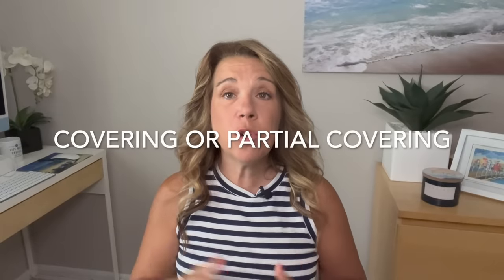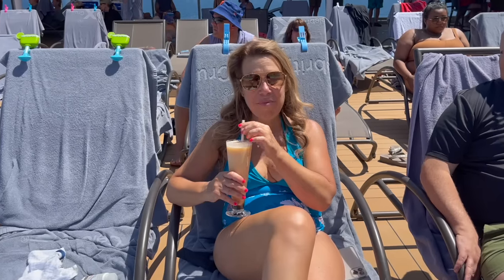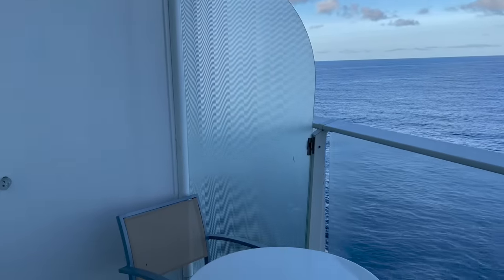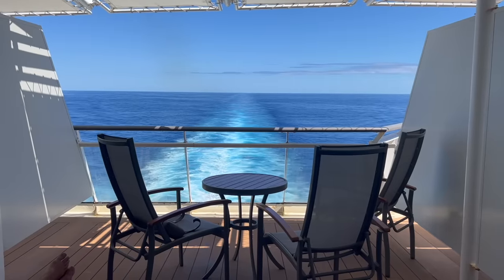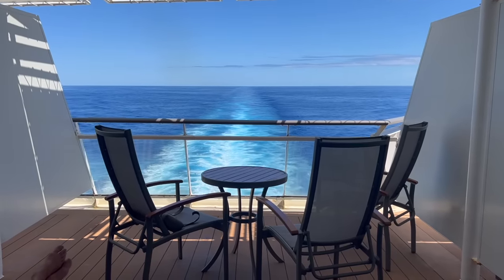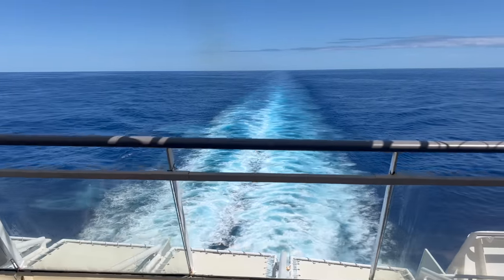Number three: a covering or partial covering for your aft veranda cabin. I always wondered if I'd like a covering because I love the sun. However, on a previous cruise on another ship I had a full-sun balcony, and there were times during the day we just couldn't go out because it was so hot. I really appreciated having the aft balcony where we had about three-quarters shade — it never got too hot, and I could move my chair closer to the railing if I wanted more sun.